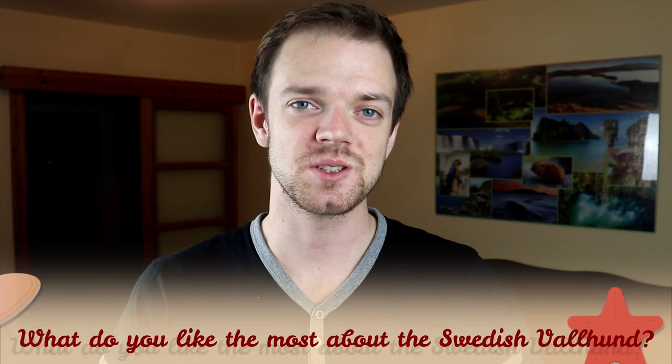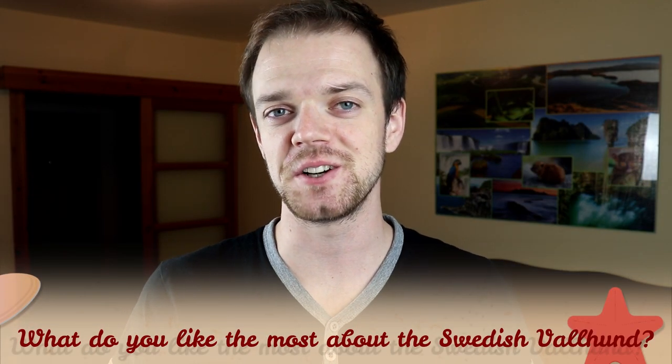Tell me in the comments what you like the most about the Swedish Valhund and what is your experience with this dog breed. If you are new to this channel, consider subscribing and turning notifications on — check our Instagram and Facebook, links are in the description. Thank you for watching, see you in the next video.